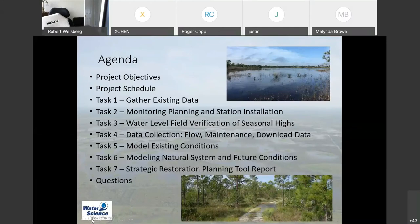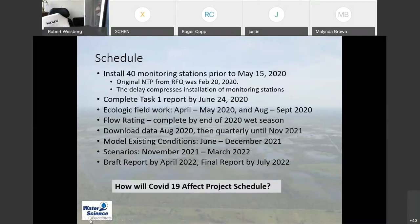I'm going to outline the project objectives, the schedule, and then go through the tasks: gathering data, installing monitoring equipment, field biology, collecting the data, downloading from the data loggers, modeling, and then providing a report. We'll take questions at the end. On the schedule, we're going to install 40 monitoring stations prior to May 15th, 2020.